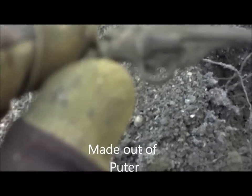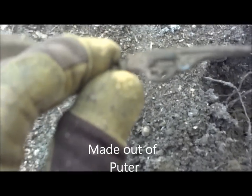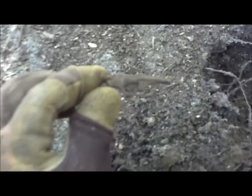Hey guys, looks like I found some type of little gun — a little toy gun. I think it's made of lead. It's a little kid's toy. Cool. Alright, we'll show you if we find anything else.